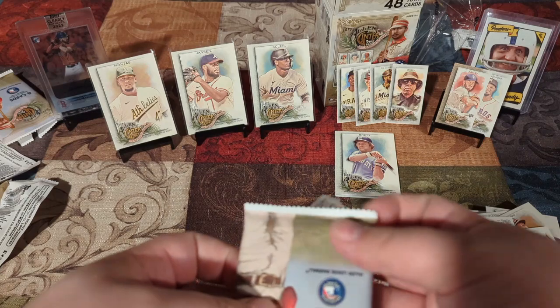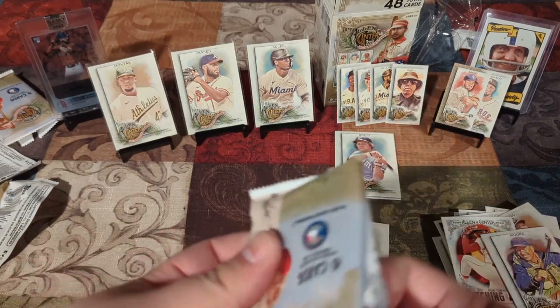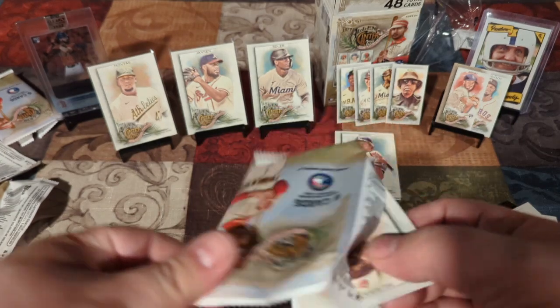Last pack, and then we reveal what we got. So far, nothing too crazy — more short prints though, which is always cool.